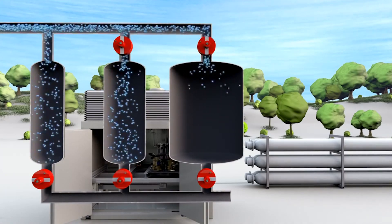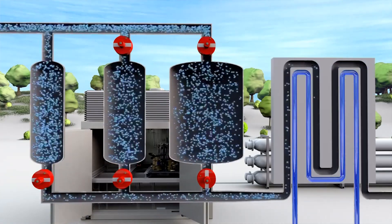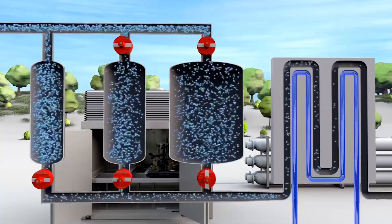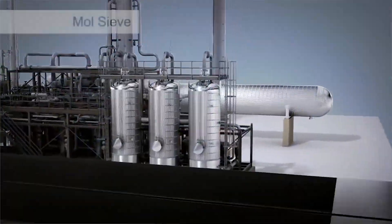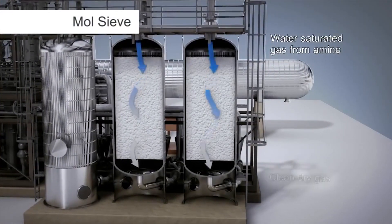Once it's determined what type of plastic or polymer is going to be made, the monomer gas is preheated and ushered into the molecular sieve, where water and other contaminants are filtered out by a material called zeolites.